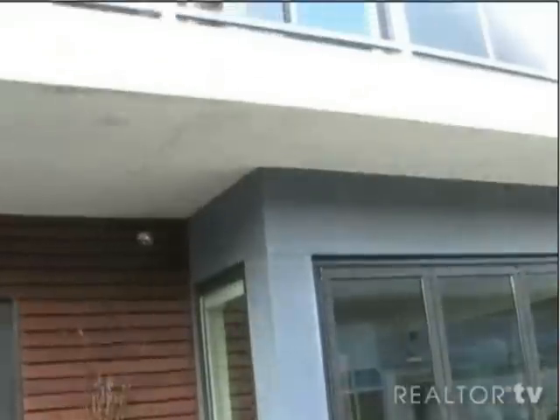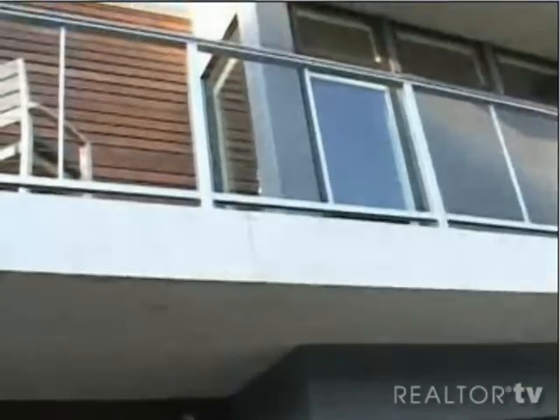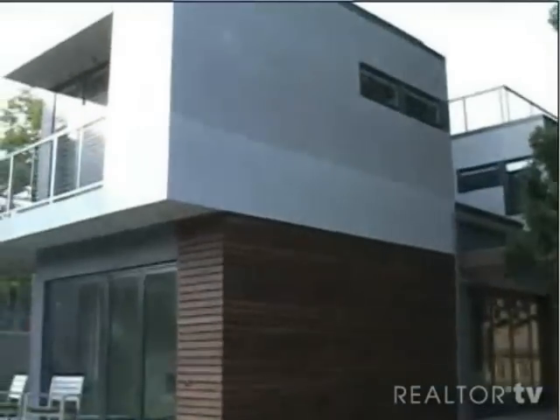This home was designed by Michelle Kaufman, an architect out of Oakland, California, who is the leader in green residential design and also modular design. This is a modular home — it was not built on-site. It was built in a factory in Decatur, Indiana, and was shipped to the museum in seven modules. It took about eight weeks to build at the factory, and then the seven modules were assembled here in one day.